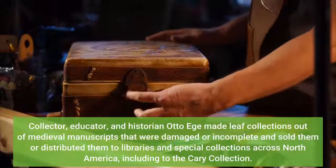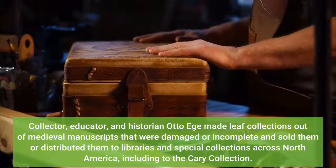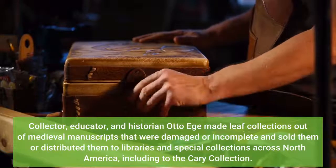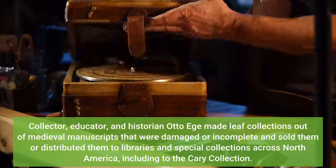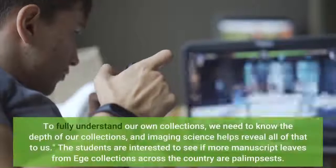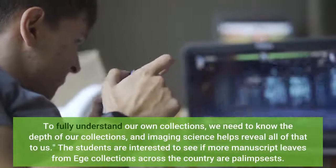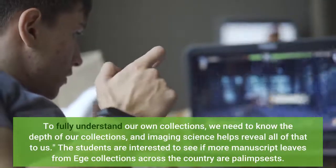Collector, educator, and historian Otto Ege made leaf collections out of medieval manuscripts that were damaged or incomplete, and sold or distributed them to libraries and special collections across North America, including to the Kerry Collection. To fully understand our own collections, we need to know the depth of our collections, and imaging science helps reveal all of that to us.